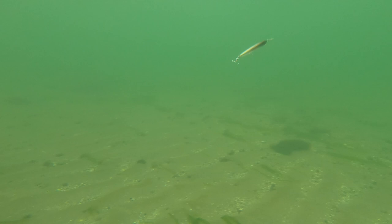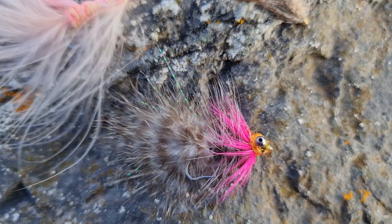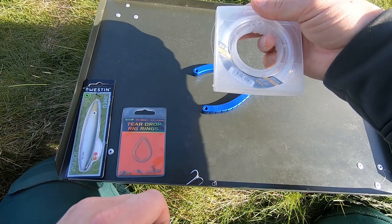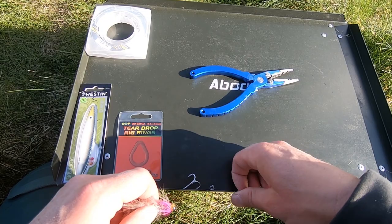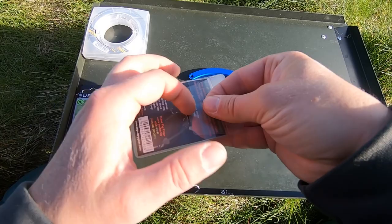The rig itself might look a little complicated but in fairness it's very easy to tie. What you will need is a hook, a line — I have 16 pounds here, anything between 12 and 16 pounds should be perfect — you will need a swivel, a couple of split rings, and a small solid ring. Last but not least you will need your lure, and I have the Westin D360 here today.